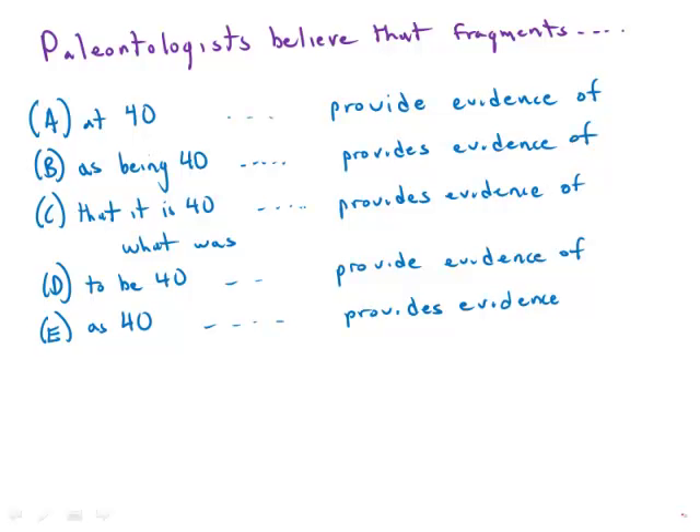This one is about paleontologists, the folks who study the origin of the human species. Notice that what we have here is a split among the answer choices between singular and plural versions of the verb 'provides.' It's always important to find these splits because that allows you to eliminate at least half the answers right away. So the question is, what is the noun for this verb? The main noun of the sentence is paleontologists, and that follows the verb 'believe.'